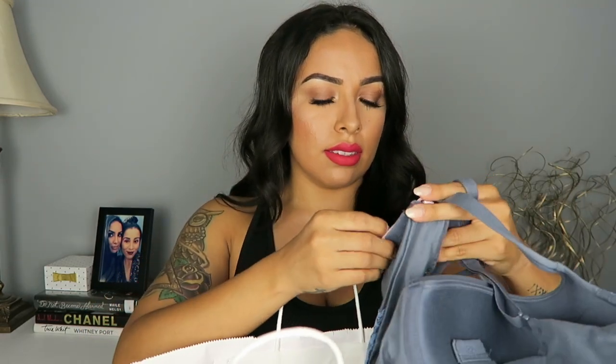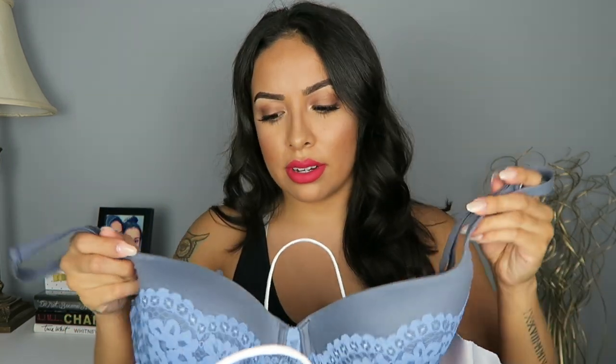And then I also got this one right here. This one is their Body by Victoria Lined Demi. I hope I'm saying that right — is it Demi or Demi? I'm really sorry guys. But this one here.